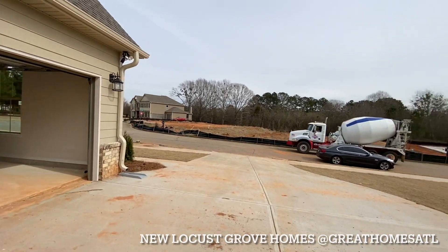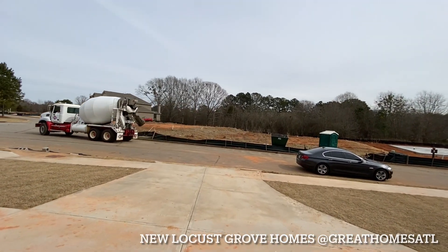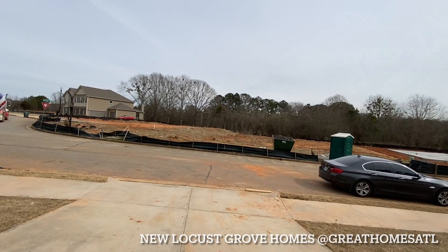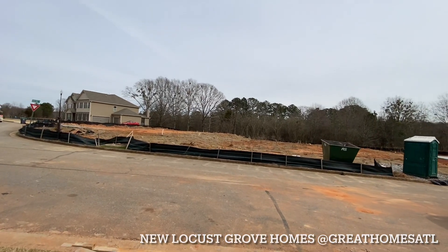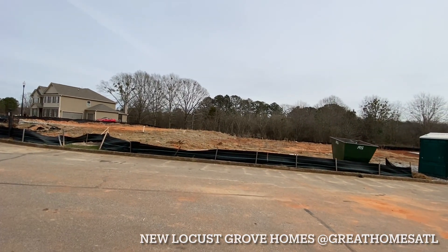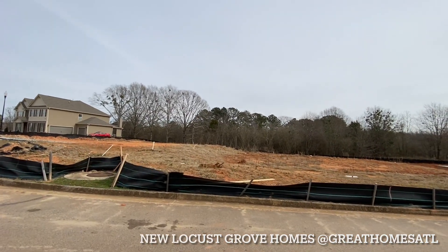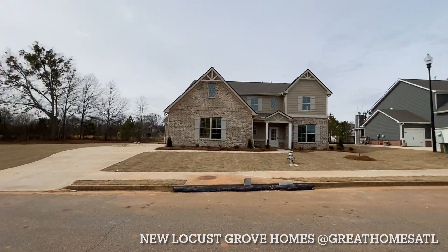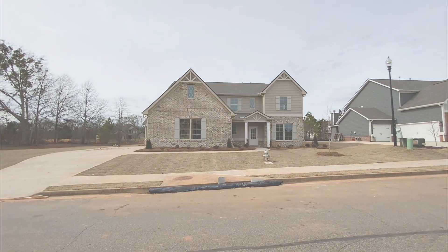If you guys are interested, this is Locust Grove in Henry County — not too far from Hampton, near that big NASCAR racetrack. It's a very growing community south of the city, down I-75. If you're interested, just let me know. Talk to you soon.